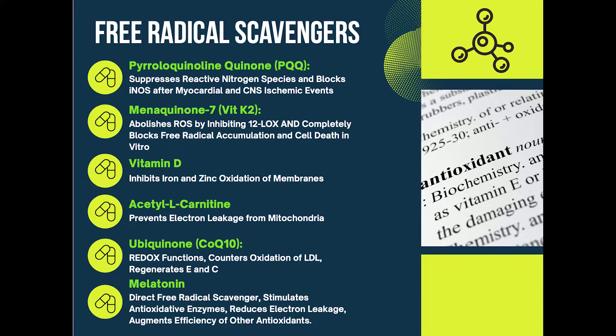In this case we're using PQQ to suppress these reactive oxygen species. Menaquinone-7, which is vitamin K2, it abolishes reactive oxygen species — and that's exactly what we want to scavenge. Vitamin D inhibits the metals that come out. When you damage a cell, you have a release of iron and zinc and copper, and those form free radicals that are incredibly toxic to the cell next to it. Acetylcarnitine is how you make energy in the mitochondria from fat. CoQ10 is how you make it from oxygen and sugars. Melatonin is the brain's neuroprotector — it is the brain's antioxidant that protects you from everything.